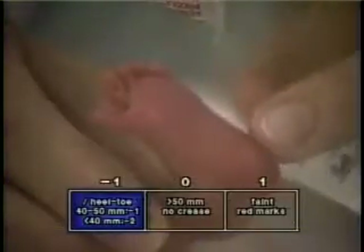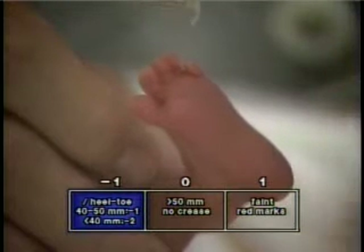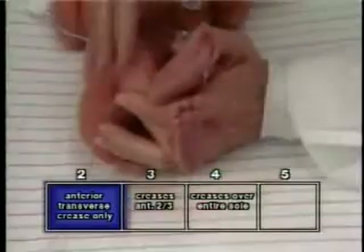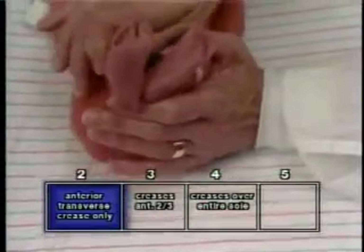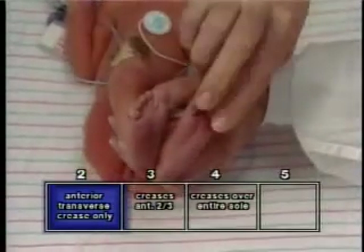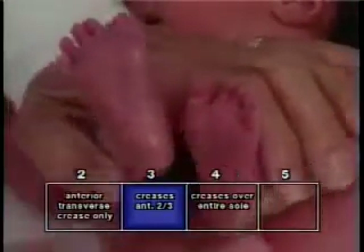The third observation is the plantar surface. This item focuses on the major foot creases on the sole of the infant's foot. Very premature and extremely immature infants have no detectable foot creases. The first crease to appear is on the anterior sole at the ball of the foot. These creases may be related to foot flexion in utero and possibly also to dehydration of the skin.